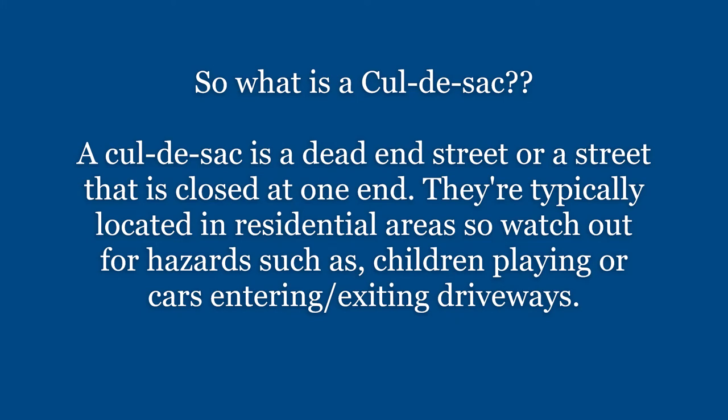So what is a cul-de-sac? A cul-de-sac is a dead-end street, or a street that is closed at one end. They're typically located in residential areas, so watch out for hazards such as children playing or cars entering or exiting their driveways.